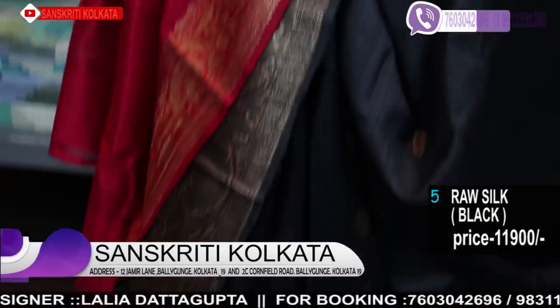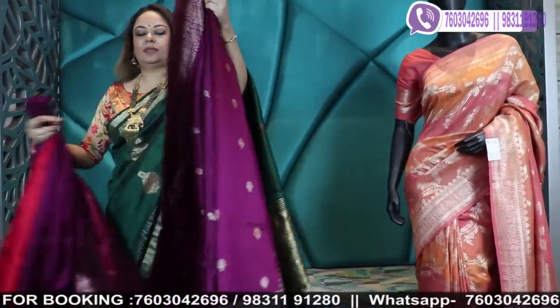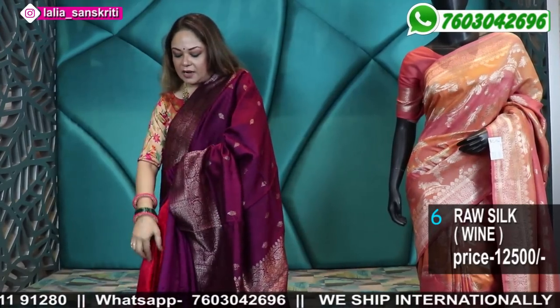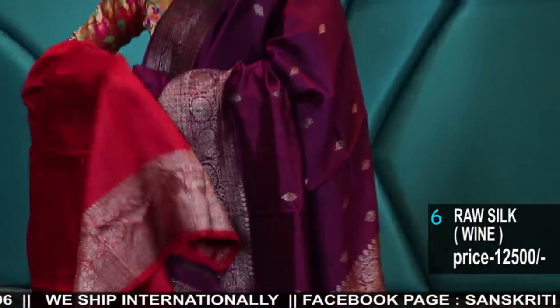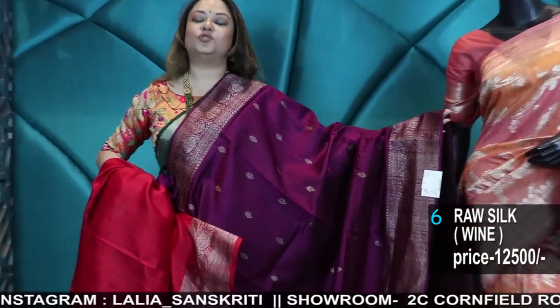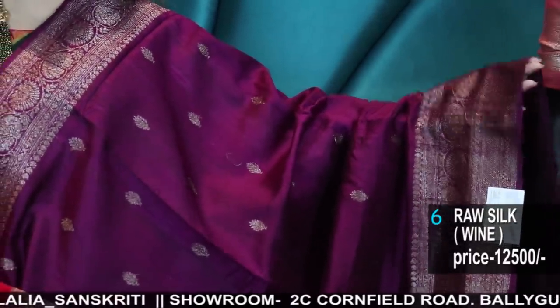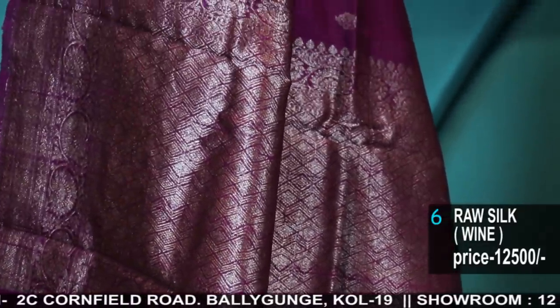We'll ship it within 2 to 3 working days. If you want the blouses to be stitched, then extra 2 weeks' time. We have the tailoring unit in both our branches. Our address: 12 Jamil Lane, Baliganj, Kolkata 19, near the Baliganj Railway Station. We are a 28-year-old fashion house in Baliganj, Kolkata. We also have another branch around 6 to 7 years old at 2C Konfil Road, Baliganj, Kolkata 19. The jewellery section and the menswear section is in the Konfil Road branch; the tailoring unit is in both branches.